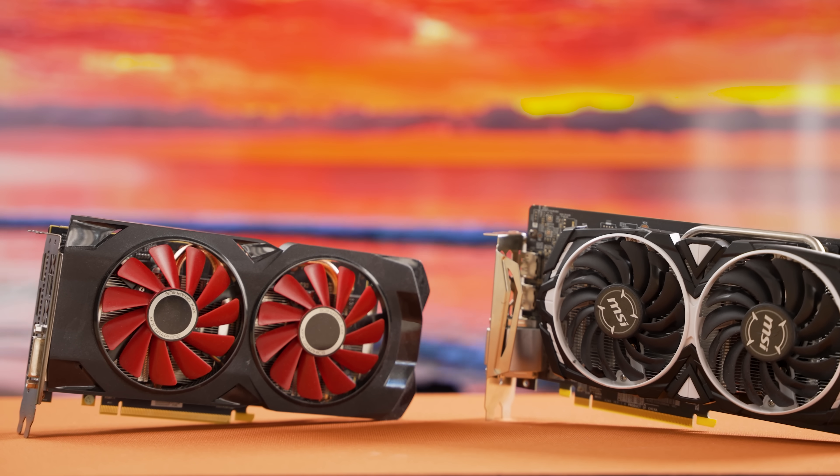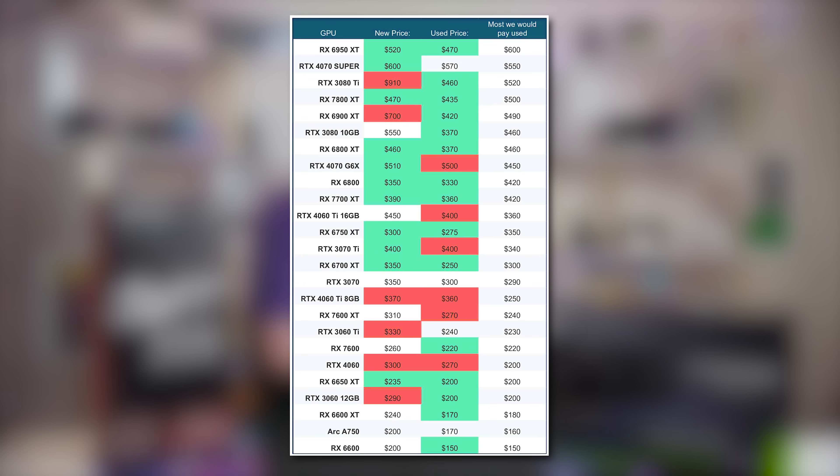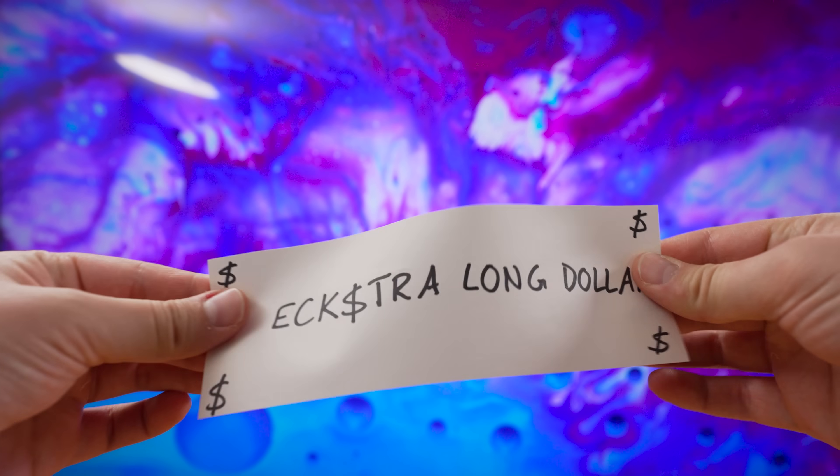Now getting back to it, at around the $500–$600 price range, things start to heat up real nice as we've got a lot of options. We've done some shopping around to get rough pricing on most of the cards you're likely to encounter and put it all into a table. On the table you can see there's a ton of cards, but we've highlighted in green what we see as the best deals and red for what we'd recommend you stay away from. On the new market, you can get an RTX 4070 Super for $600, a 4070 G6X for $500, or once again, going Team Red will stretch your dollar further.